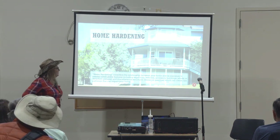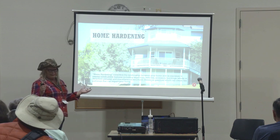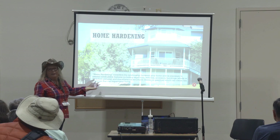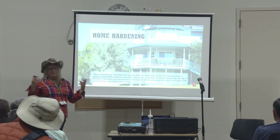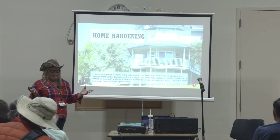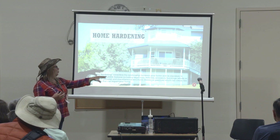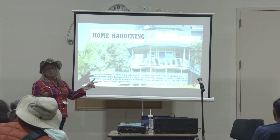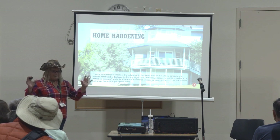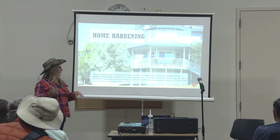Home hardening considers the relationship between your home and its environment: your neighbor's house, how close the propane tank is, the trees, the vegetation around it — all those things. My overall concept is you want to make your house as best you can to defend against the big bad boogeyman that I call the RED — R-E-D. We'll get to that.